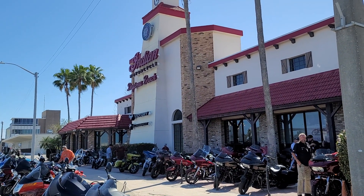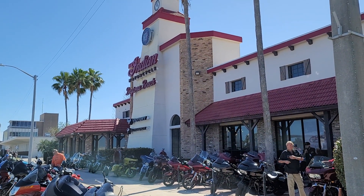What's happening, fellas? We are at the Indian Motorcycle of Daytona Beach, also Victory and Slingshot.